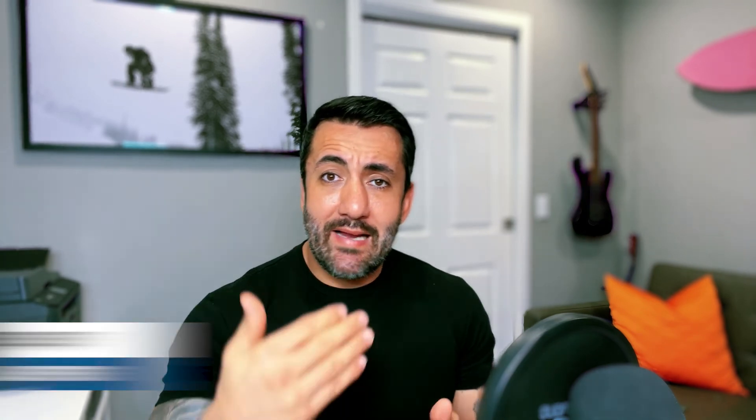Using $10,000 a month again — 45% is $4,500. But let's say you have $1,000 a month in auto payments, credit cards, and other things. That $1,000 is part of that $4,500, so the max mortgage payment is now about $3,500 a month. $3,500 mortgage plus $1,000 in debt payments equals 45% of your $10,000 income. With FHA and VA loans, that back-end could go to 55% or even higher, but talk to somebody before pushing those numbers. For safety, just use 45% of your income and back out any minimum debt payments — whatever's left is about the max mortgage payment you'll qualify for.